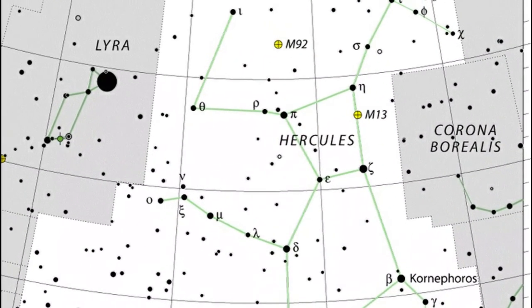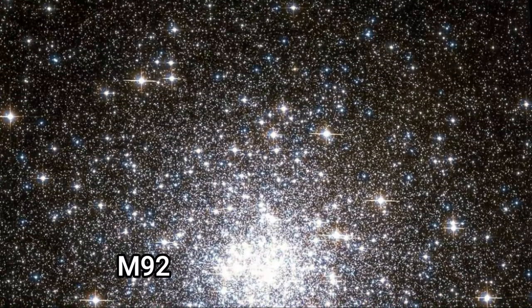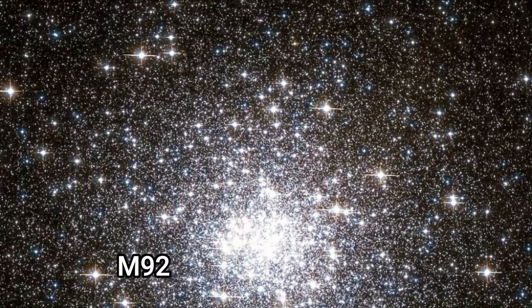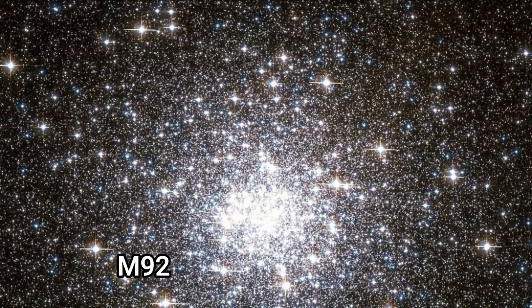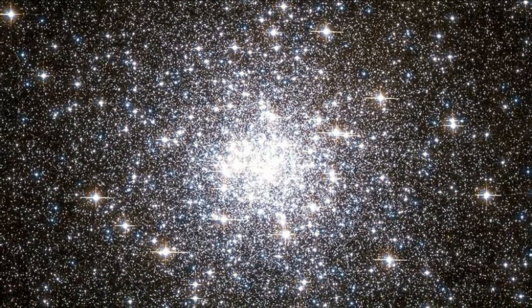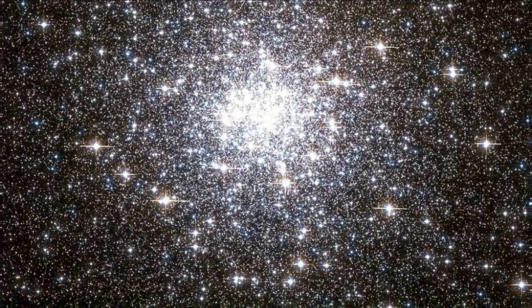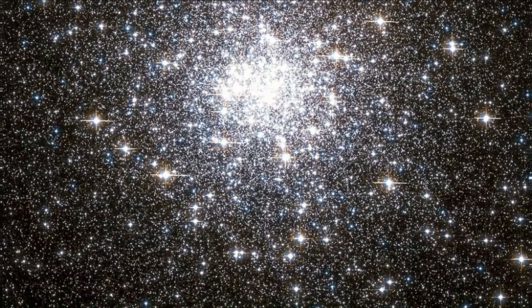M92, Messier 92, is another well-known globular cluster. It's relatively bright with a magnitude of 6.3 and about 26,000 light years away. It's one of the older clusters in the Milky Way galaxy with an estimated age of 14.2 billion years, which puts it around the same age as the universe itself — just a little bit younger.